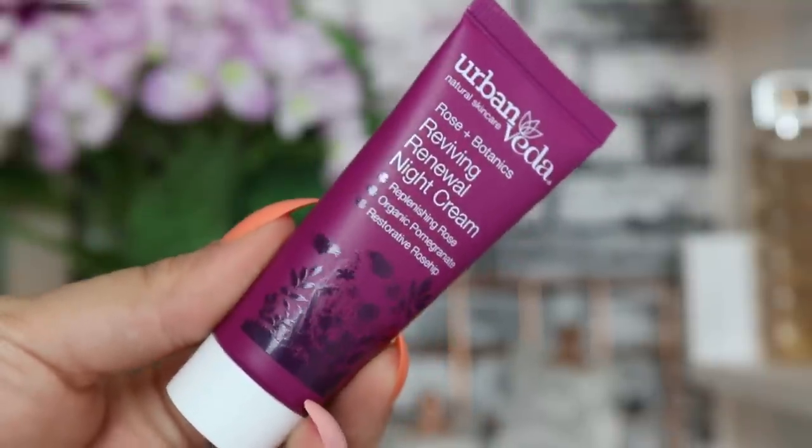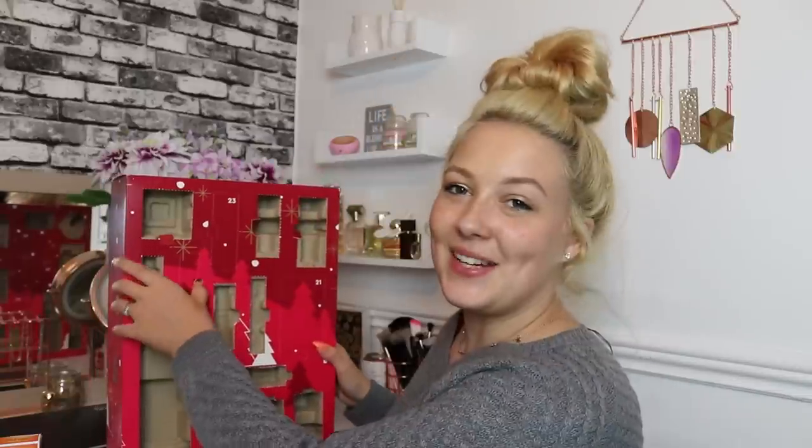Day number nineteen: we have a product from Urban Vida — the Rose and Botanics Reviving Renewal Night Cream with replenishing rose, organic pomegranate and restorative rosehip. This comes with 50% off Urban Vida night creams with the code on the door. It's 20ml of product and I'm very excited to use it.